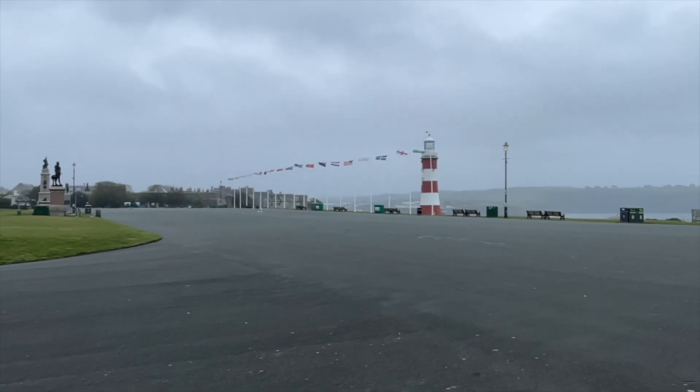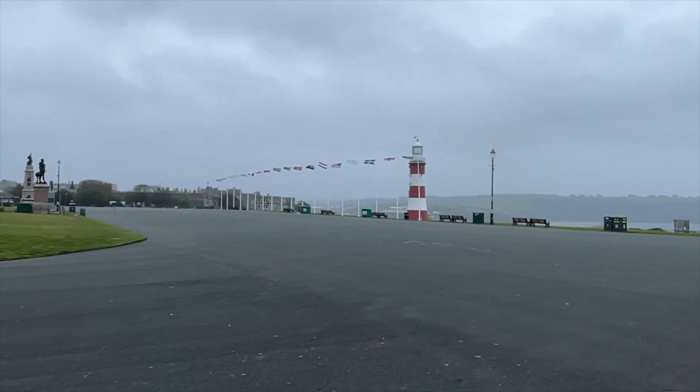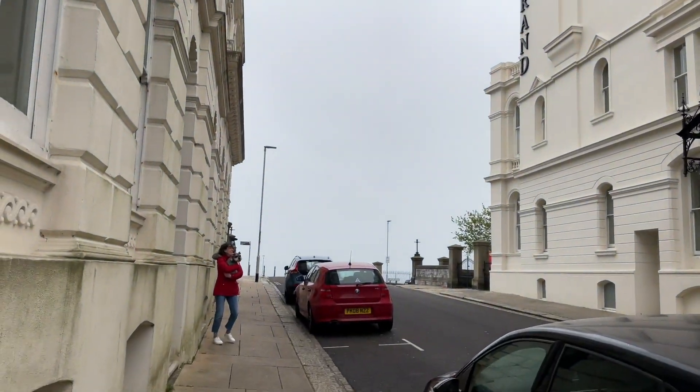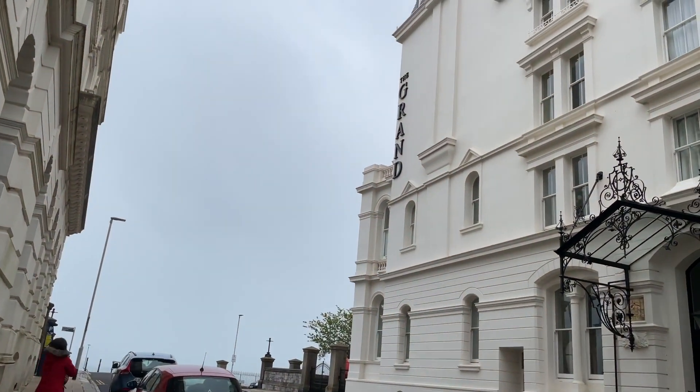On my last trip to Plymouth I'd stayed in a hotel which happened to have three on-site chargers. However this time we were in an apartment which had precisely none. So a quick check on ZapMap to find my nearest public charger — and I found these chargers just about one minute from where we're staying, at a Pod Point.